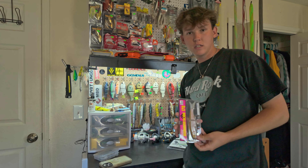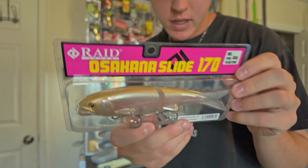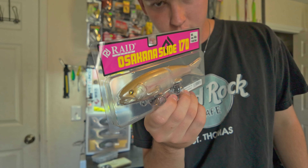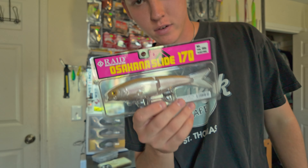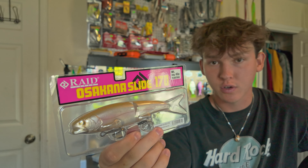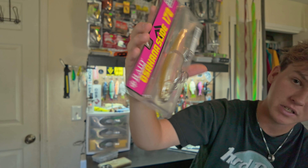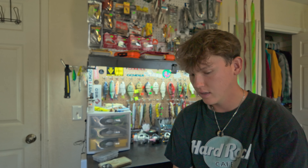Moving on to the soft baits — this is the Raid Osakana Slide 170 in the Golden Magic pattern. I had the pink one but I literally just lost it — got it snagged on a stick and broke it off since they're only 20 bucks and readily available. This bait is super good, super stable, and it floats so you don't have to worry about losing one. It has a nice choppy glide, and when you burn it, it acts like a swimmer. It's also a line-through so the bait slides up your line when you hook a fish.